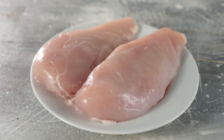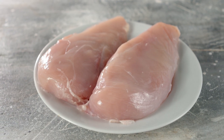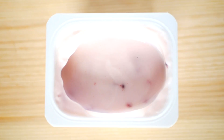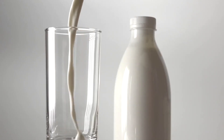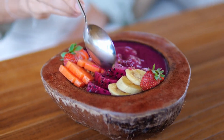When it comes to your protein intake, opt for low-fat sources like chicken, turkey, and tofu. These provide you with essential nutrients while minimizing your intake of purines. Also consider adding dairy products such as low-fat milk and yogurt to your diet. Dairy has been shown to help reduce uric acid levels.